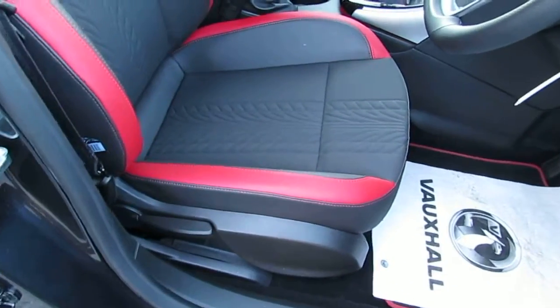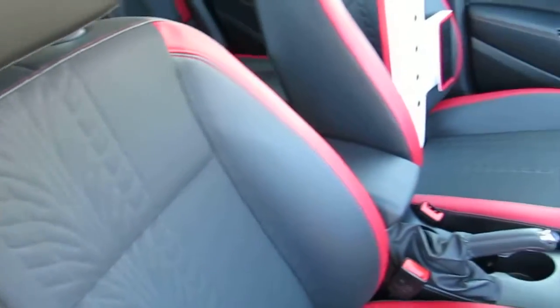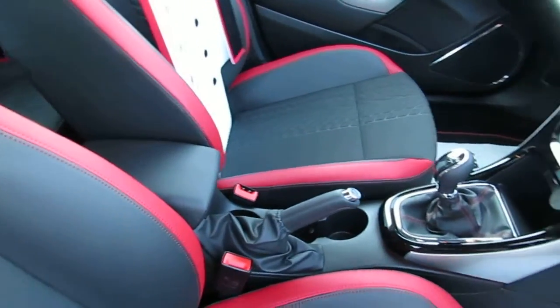Come to the front. Seats again finished in half leather with the red trims, all in excellent condition.